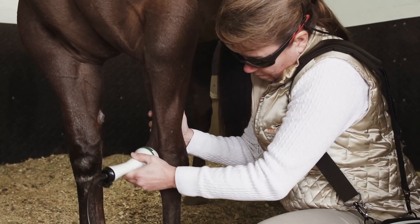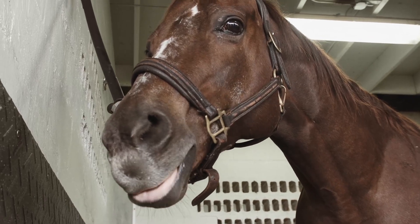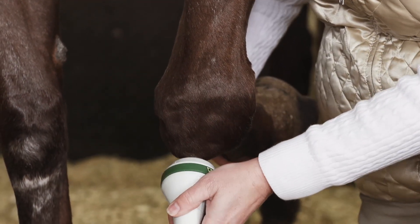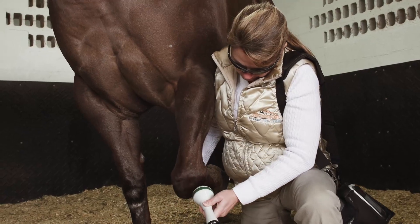The horse tolerates it extremely well. They seem to actually enjoy laser therapy. In a lot of cases, you'll see them licking and chewing. Normally they're very compliant about standing there. You can tell that there's an analgesic effect to it because they tend to associate laser therapy with feeling good.